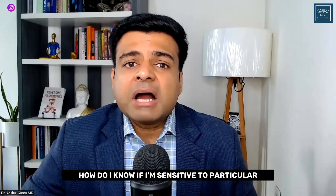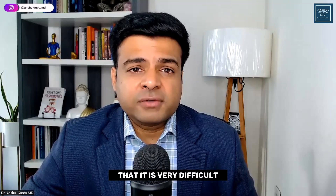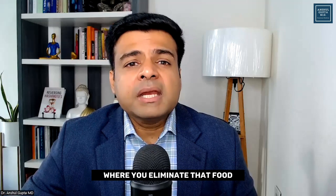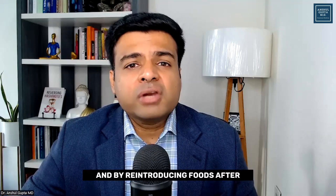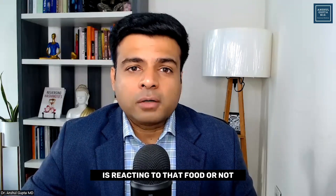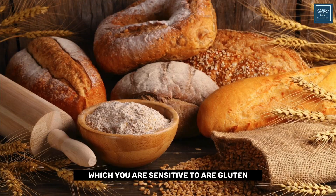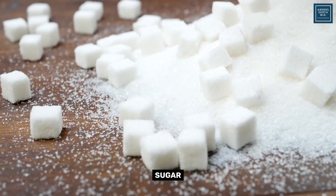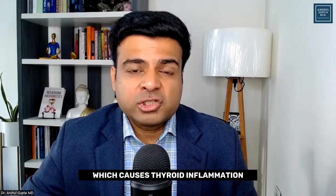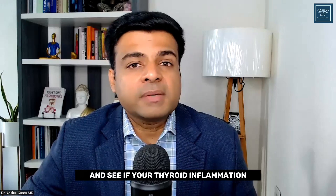How do you know if you're sensitive to particular foods? The only way is by doing an elimination diet — eliminate that food for three to four weeks, then reintroduce it to see if your body reacts. The most common foods that cause thyroid inflammation are gluten, dairy, soy, corn, sugar, alcohol, processed foods, and processed meats. It might be a good idea to eliminate these foods for three to four weeks and see if your thyroid inflammation improves.